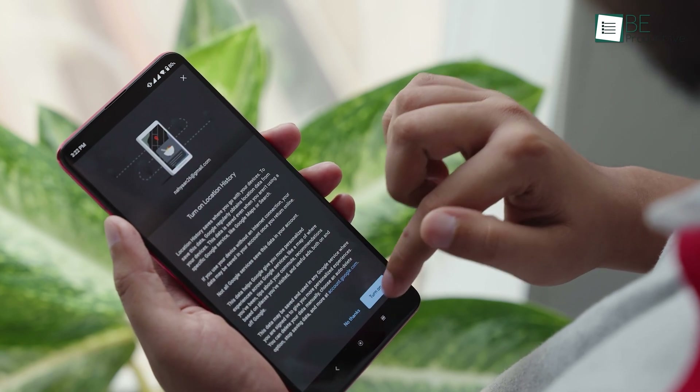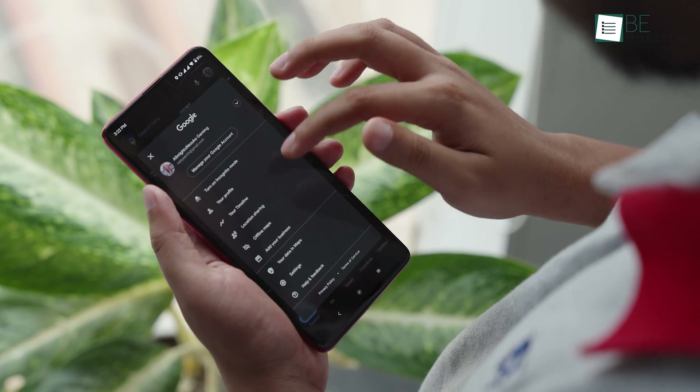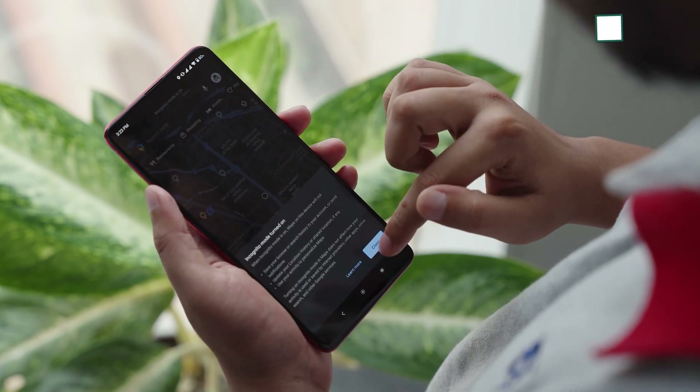We like to keep this feature on since we find it really cool. And whenever we need to be off the grid, or at least don't want Google to record our journey for specific trips, we just turn on incognito mode.